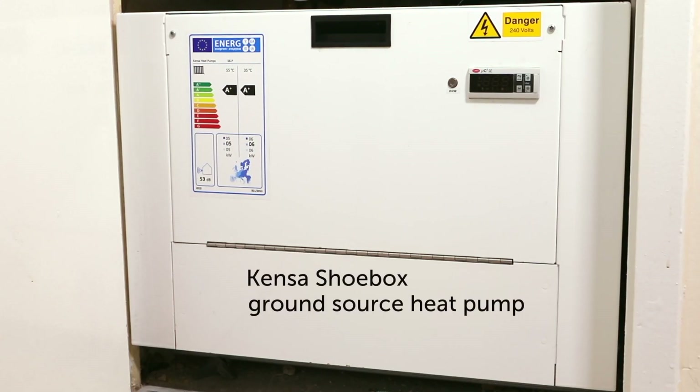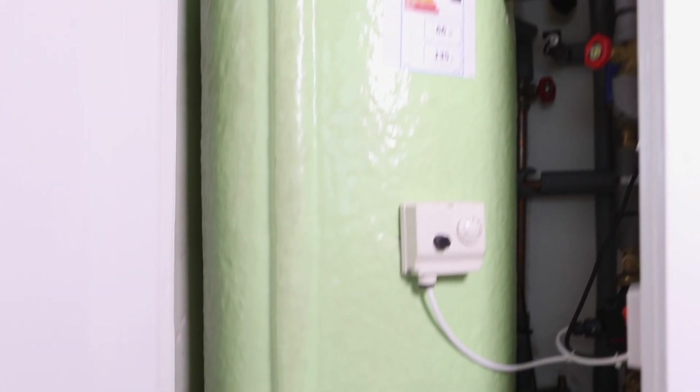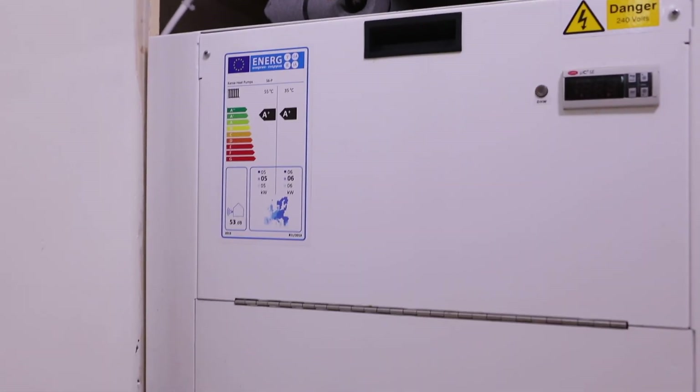A compact and quiet Kensa shoebox ground source heat pump is installed inside every flat, typically in an airing cupboard. This provides heating and hot water on demand and is independently controlled by the occupant.